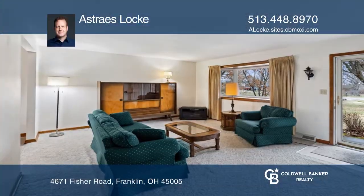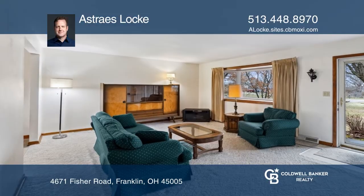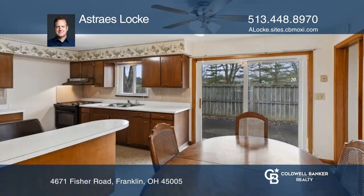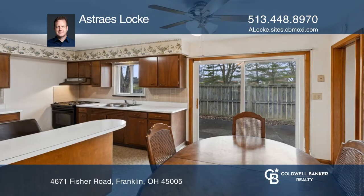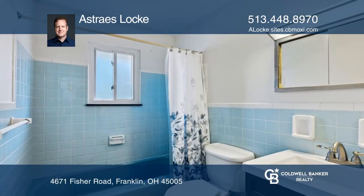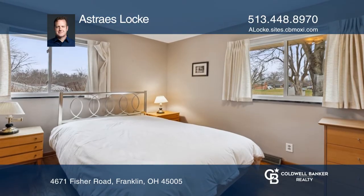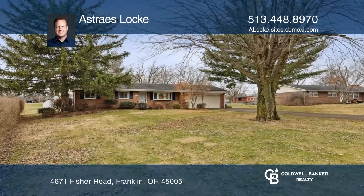Come see this adorable retro brick ranch home with a huge backyard. Great location for commutes to and from Cincinnati and Dayton, in a tranquil neighborhood at the back of the subdivision. Endless potential in this freshly painted, well-taken-care-of, move-in ready home being sold as-is. See it in person by calling Astraeus Lock.